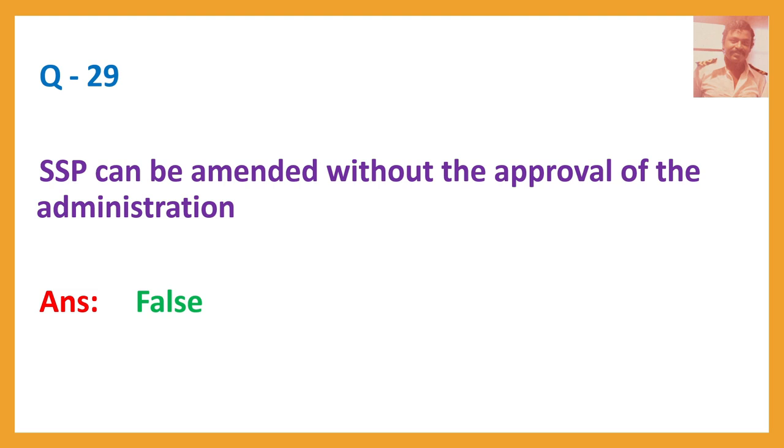Question number twenty-nine: SSP can be amended without the approval of the Administration? Answer: False.